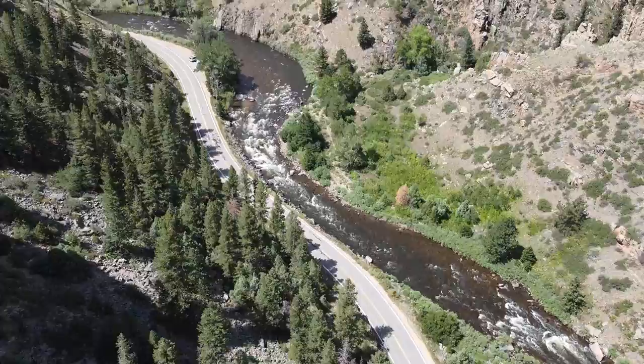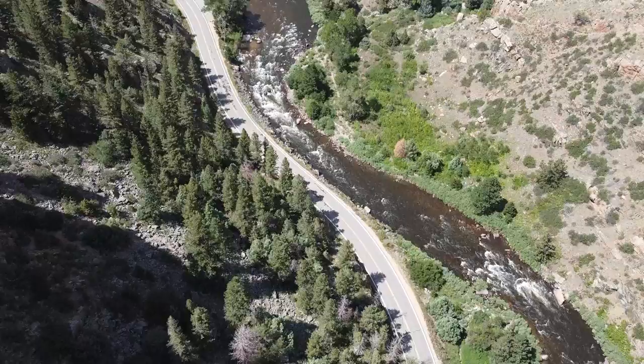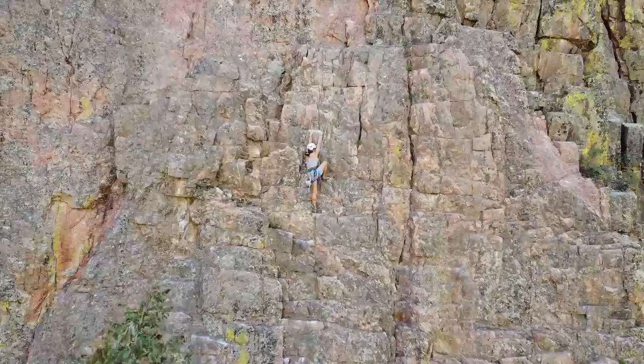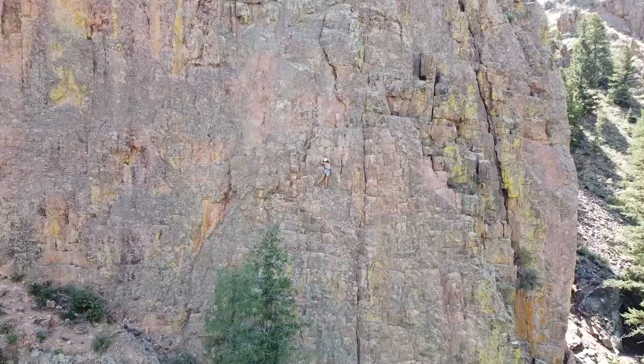Right now we're camping beside this beautiful river in Colorado, and every single morning we've been getting in and doing these cold water dips together, which has been so fun and refreshing. On the other side of the road there's a really cool climbing spot with a beautiful view up there, and we've had so much fun climbing outdoors.